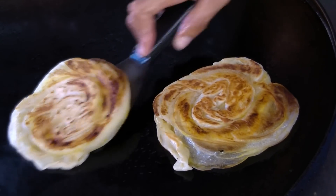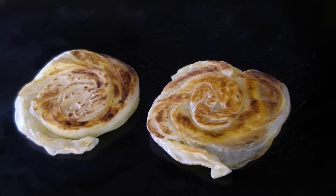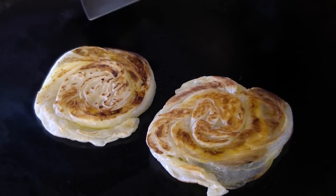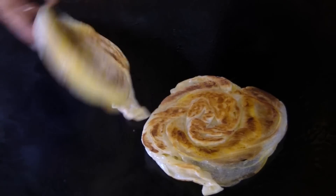Yeah, it's crispy, and the bread is very, very soft. Crispy on the outside, soft inside.